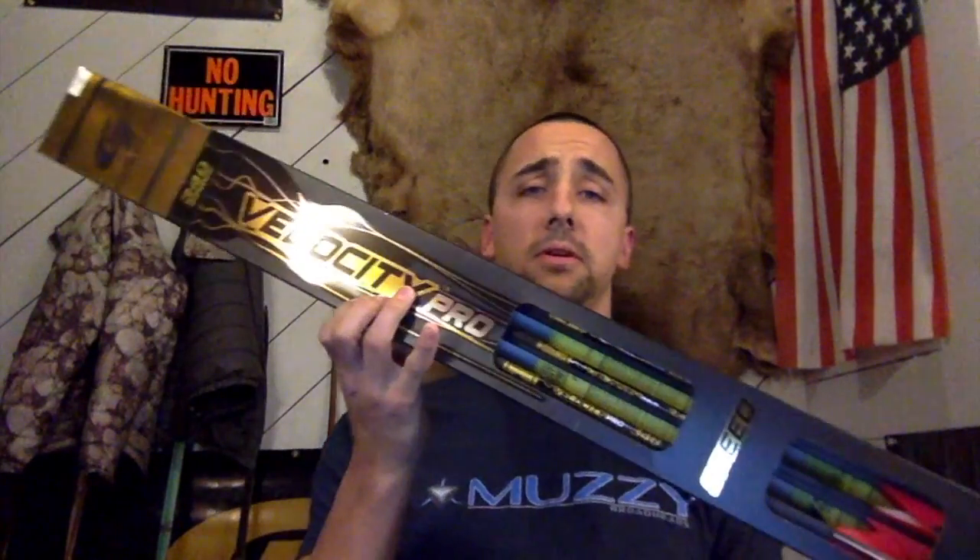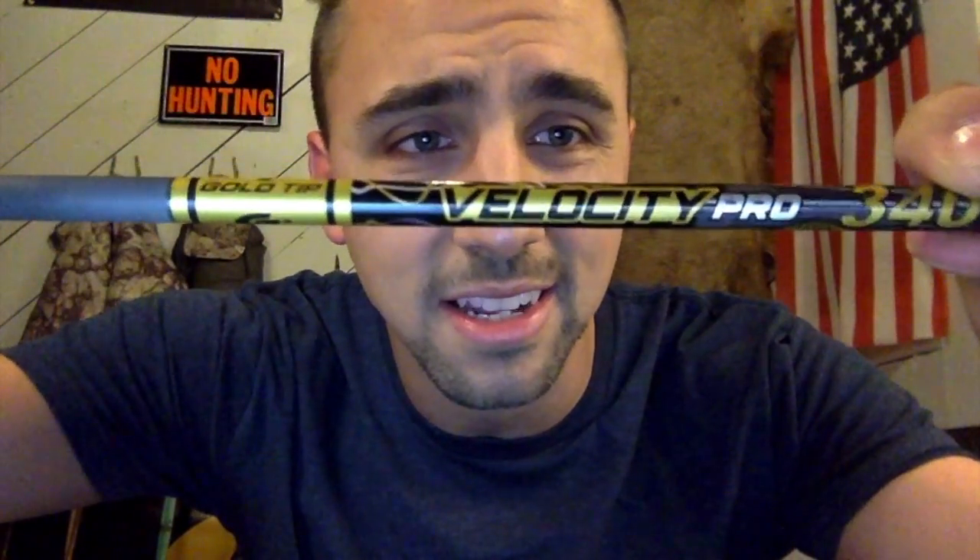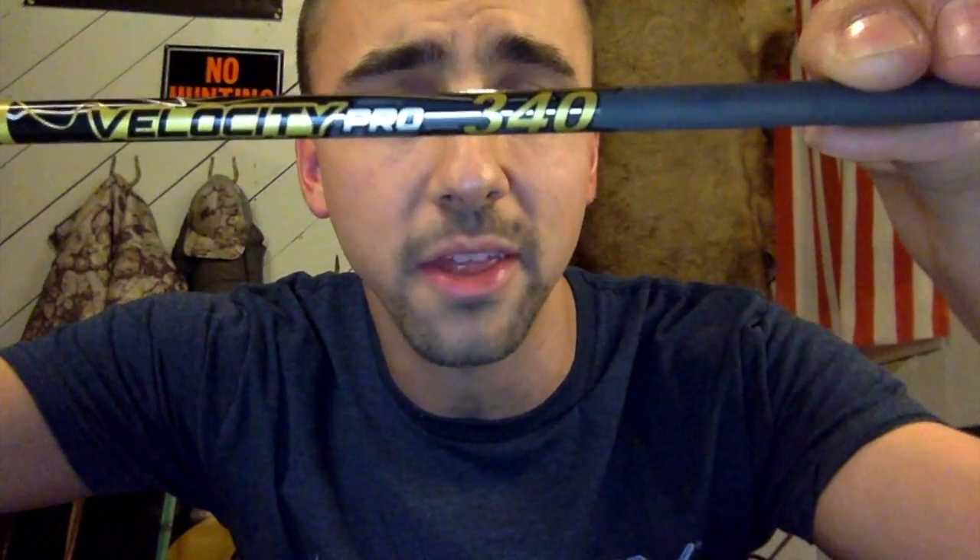So let me open this up — this is how they come when you buy them from one of these stores. This is a pack of 12. Some companies offer packs of three, but typically arrows come in packs of six or twelve. This is the arrow that I shoot — it's the Gold Tip Velocity Pro, and it says 340 right here, which is one of the numbers we're going to talk about.